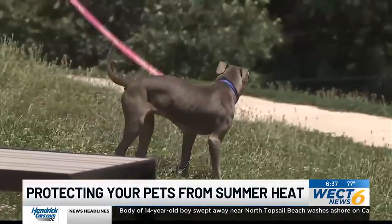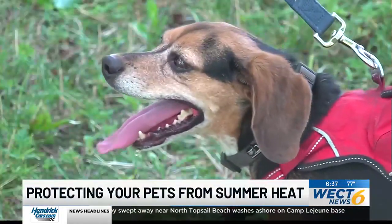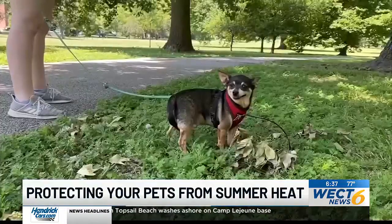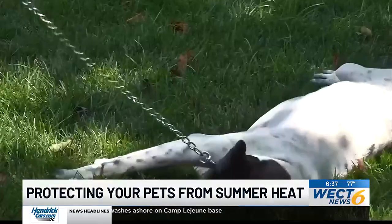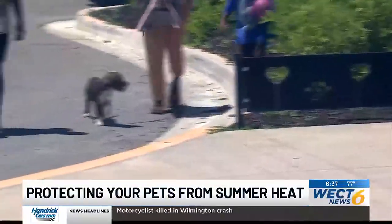Remember to not leave your pets in hot cars. Keep walks and exercise time short, anywhere between five to 10 minutes. A good general rule of thumb is if it is too hot for you, it's too hot for your pets.